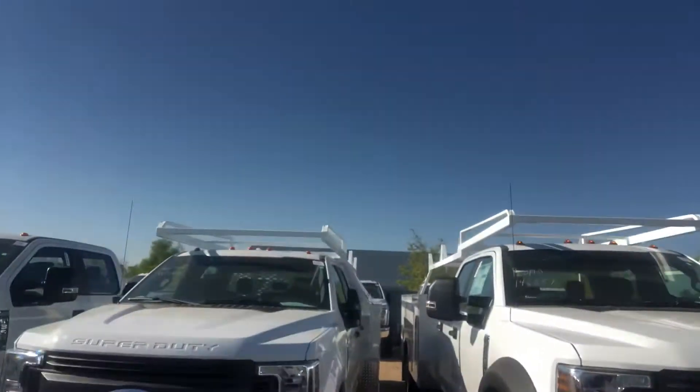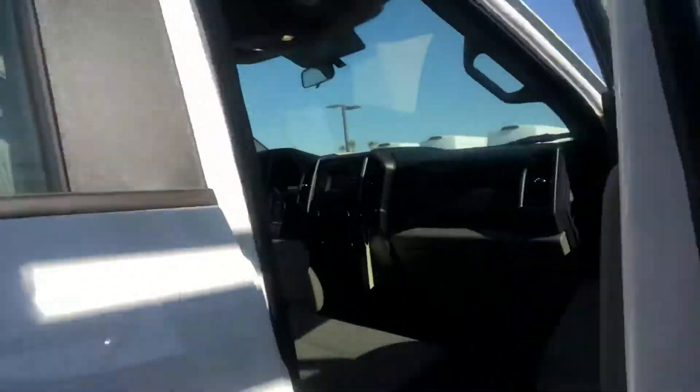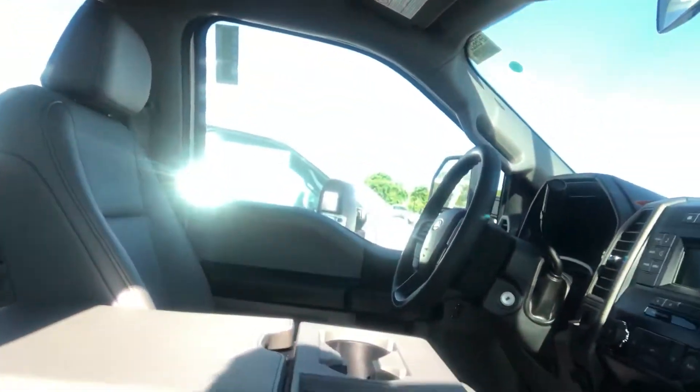Here is the F-450 you guys were asking for — I got it right here for you, ready to go. Let me show you this. It's got vinyl seating inside, it's diesel, and has the full service cab ready to go, with a vinyl middle console and foldable seat.